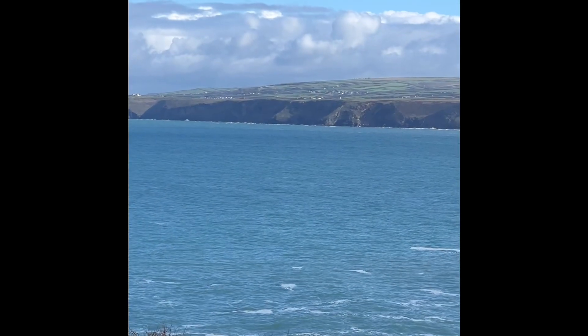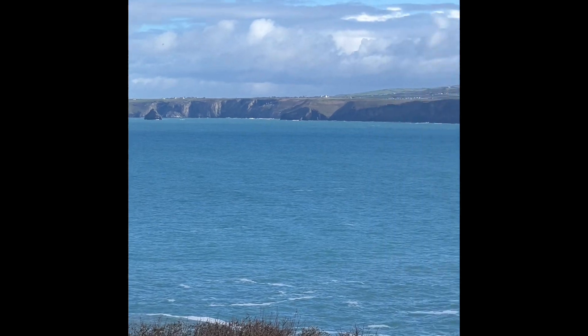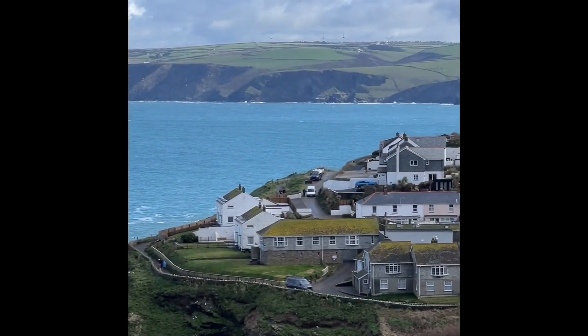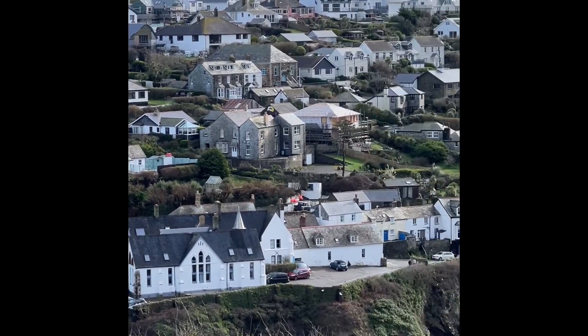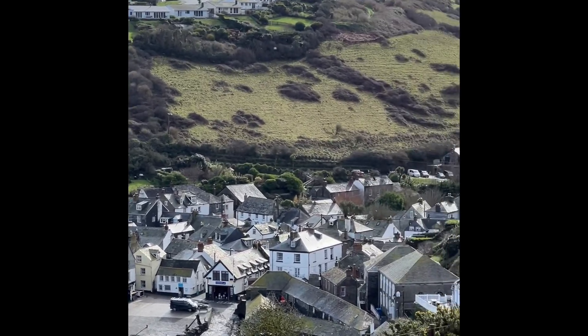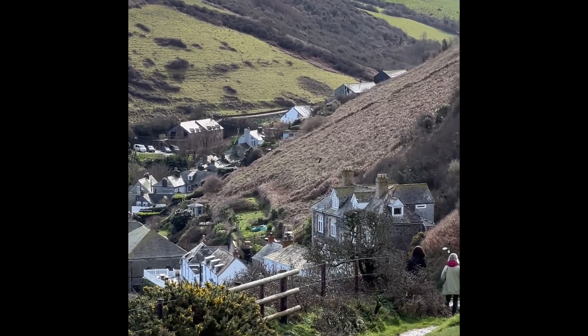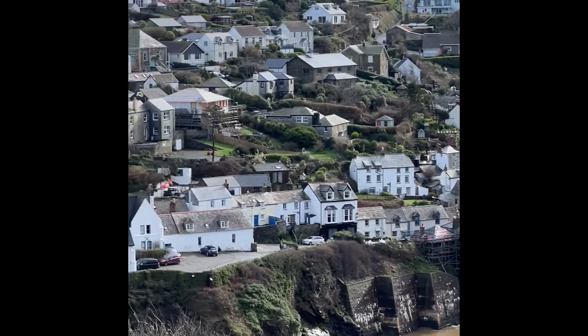I've made it! Oh my goodness — I'm just going to sit and recover for half an hour or so. But my goodness, was that worth it — look at this view! Absolutely fantastic. Hope you've enjoyed this quick tour of Port Isaac. Over and out.